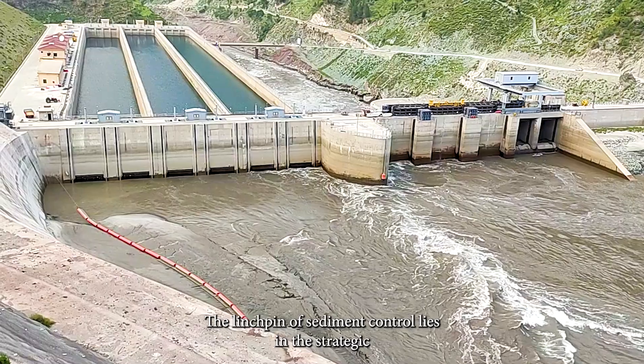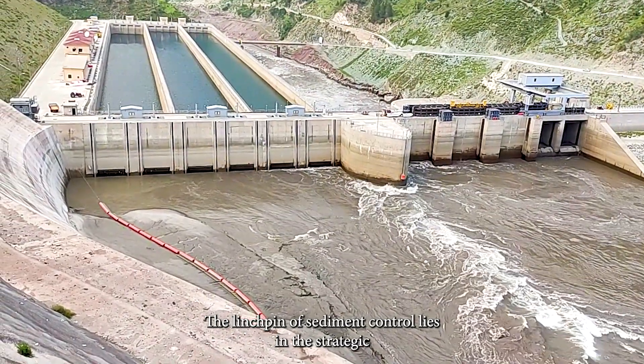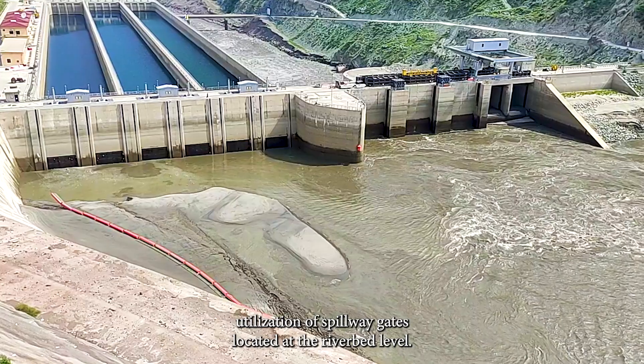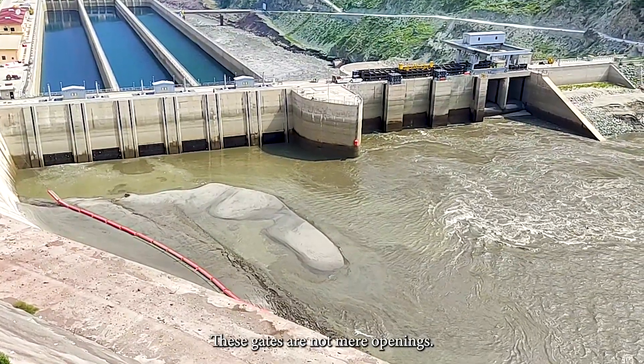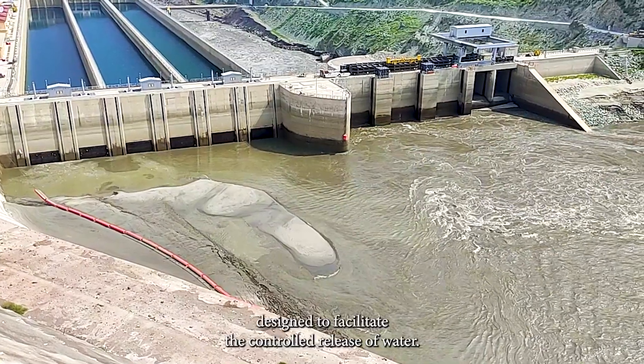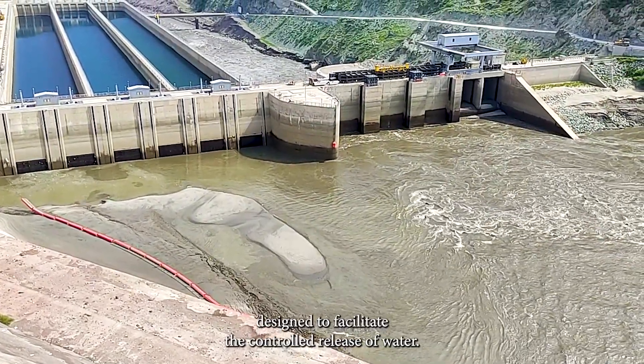The linchpin of sediment control lies in the strategic utilization of spillway gates located at the riverbed level. These gates are not mere openings; they are meticulously engineered structures designed to facilitate the controlled release of water.